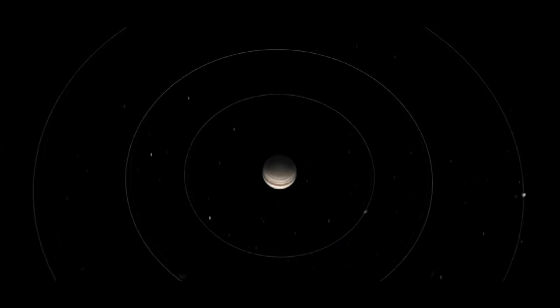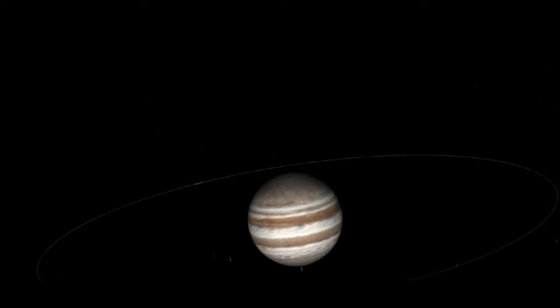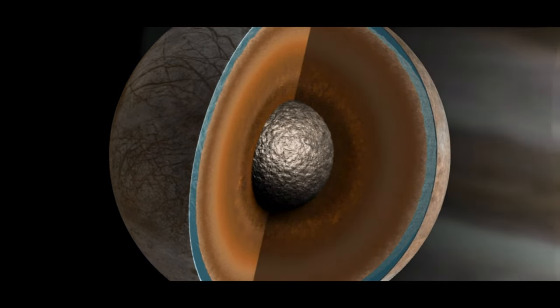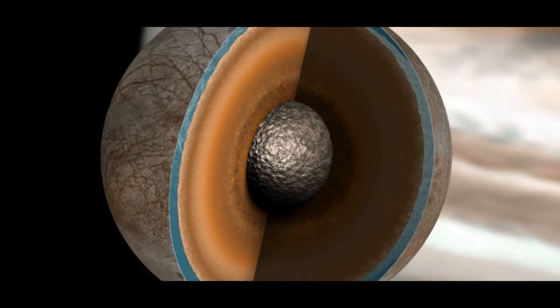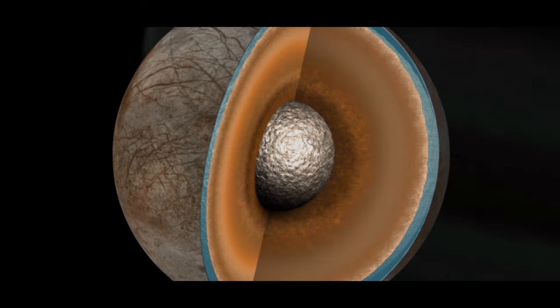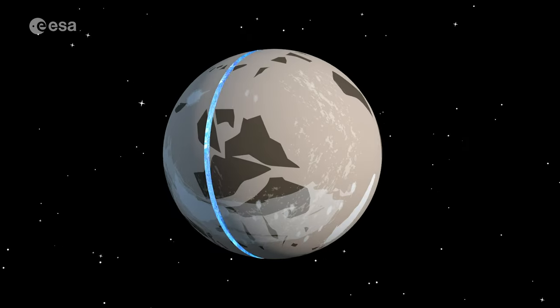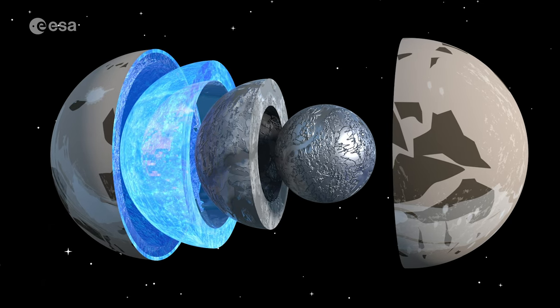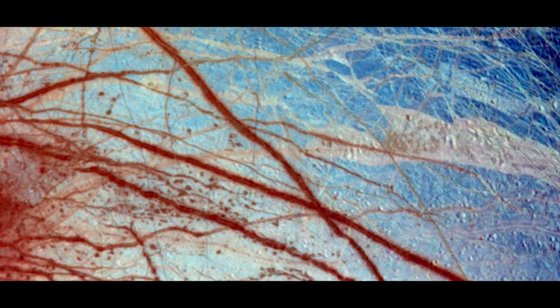Europa is locked into a tight orbit with the solar system's largest planet by far, Jupiter. Spiraling around the immense planet at nearly 14 kilometers per second, Europa passes behind Io, one of the solar system's largest moons, and in front of the two other great moons, Ganymede and Callisto. This results in Europa being pulled by enormous tidal forces, and these forces create internal friction that heats the moon's interior.